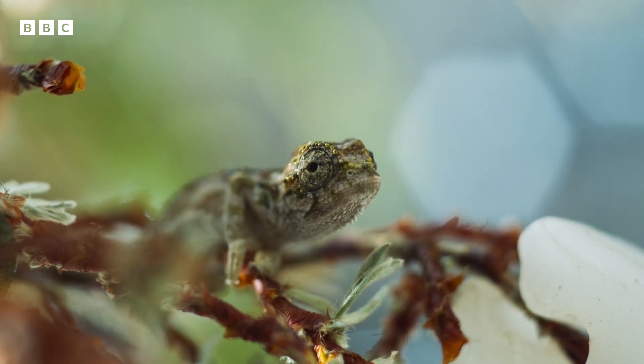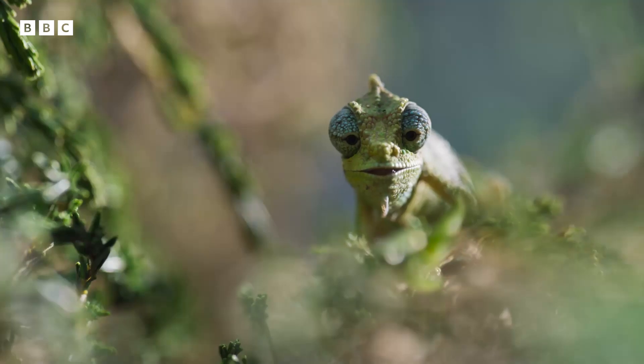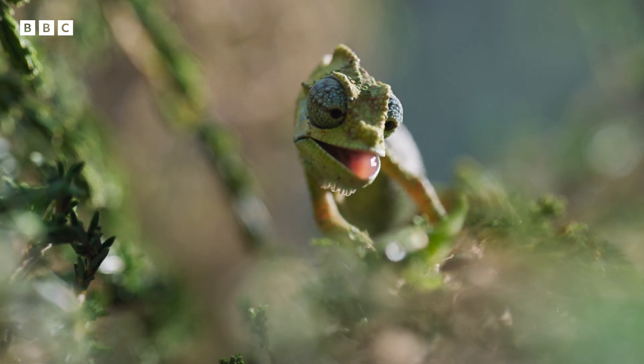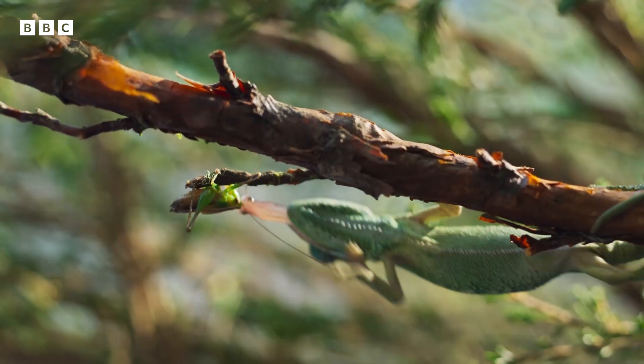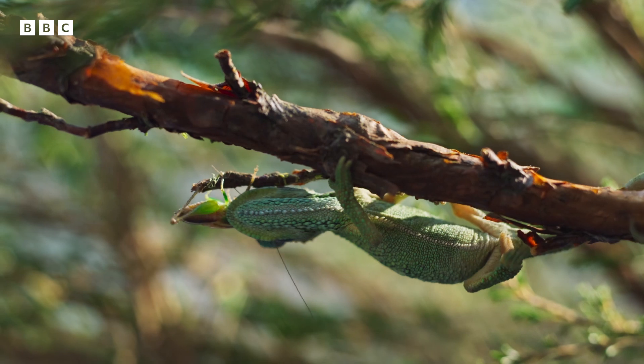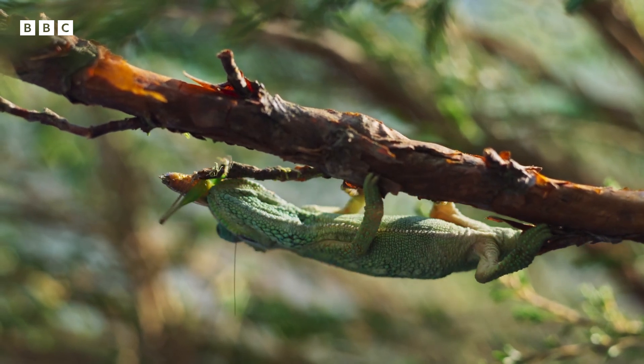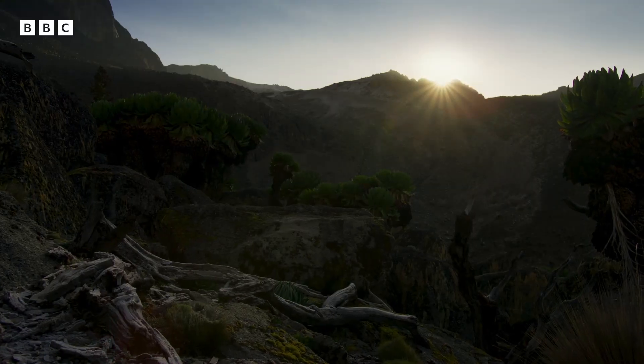One of the advantages of life on the frozen peaks is that there are fewer predators here, and less competition for food. But there's a reason why comparatively few reptiles live in the high mountains.